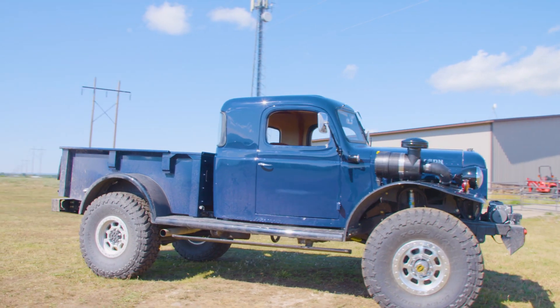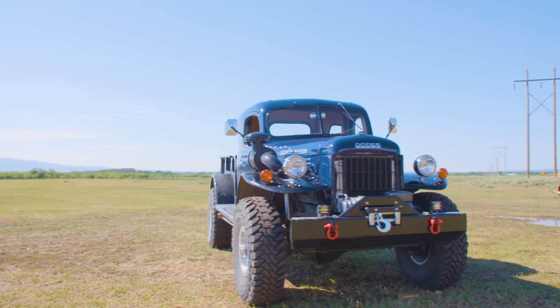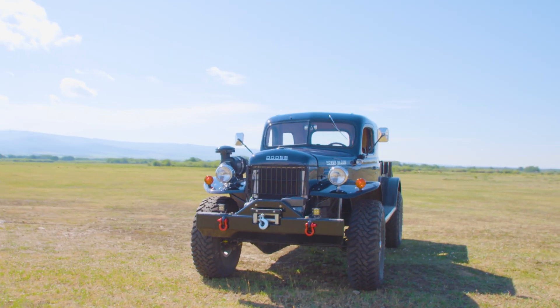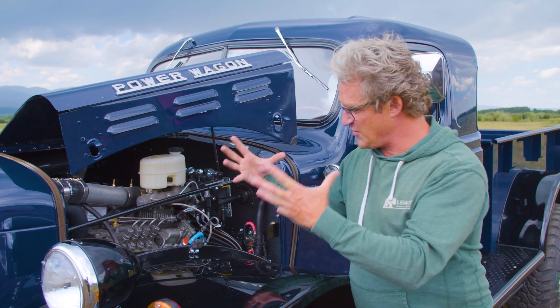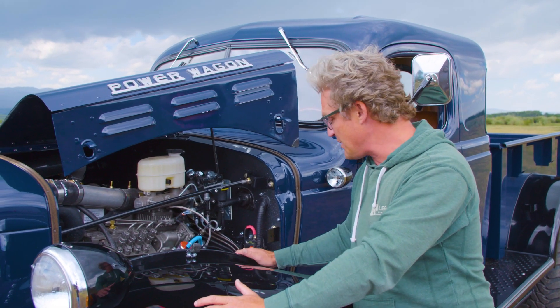This truck is the 118th legacy Power Wagon conversion that we've done. As we progress through each one, we just keep perfecting that formula a little bit more. This project in particular was very interesting because the customer needed a very high level of finish on the interior to look like a real gentleman's truck, but he's also been known to really take his stuff out in the woods. Everything is here easy to get to — if you had gloves on, you could jump in and work on this thing, and it really wouldn't be a problem.